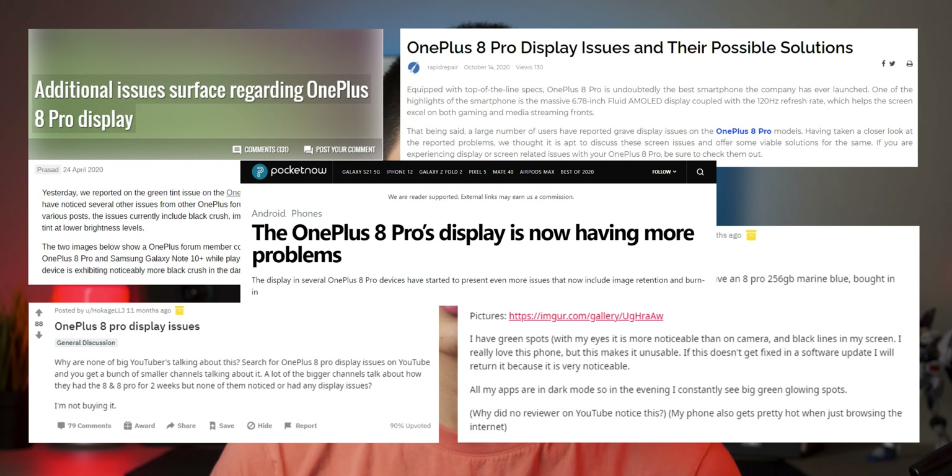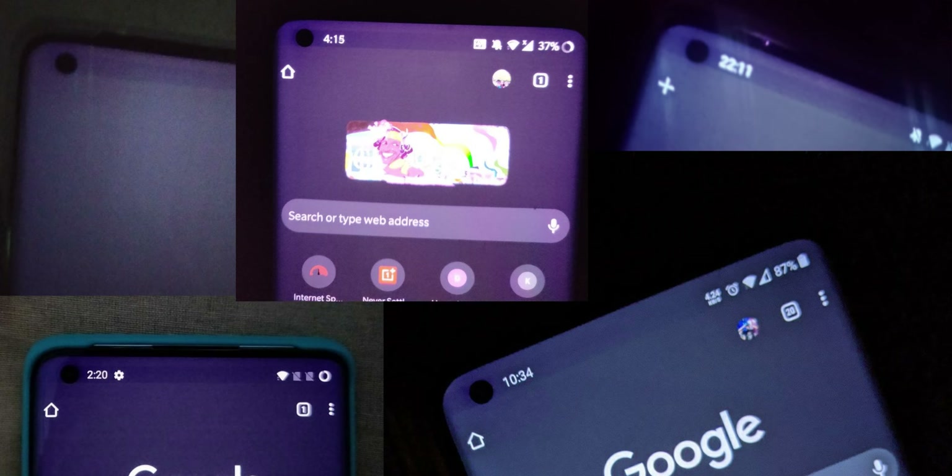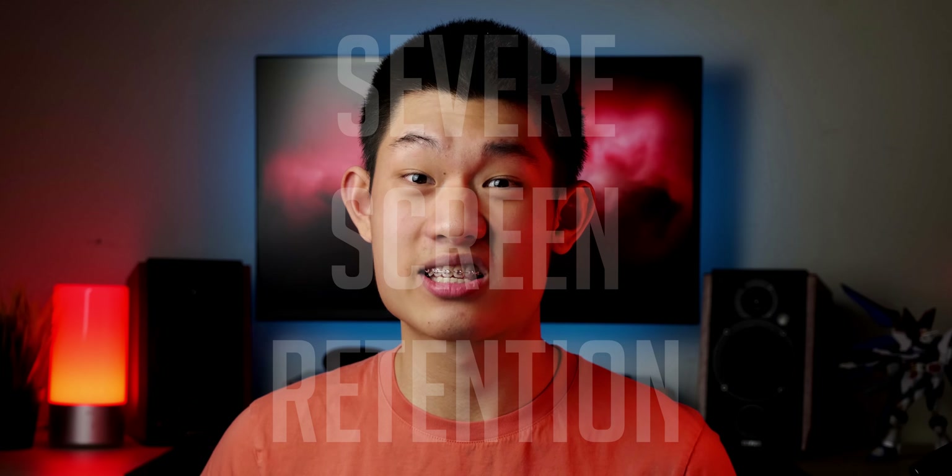The hype about the display was short lived once users started complaining about severe problems like hole punch banding, black crush, screen retention, and most commonly, green tint. For almost $1,000 USD, how is that acceptable? With my particular unit, I faced mild green tint and severe screen retention. Green tint is more visible in lower brightness, so OnePlus sneakily increased the minimum brightness to make it less visible, instead of trying to fix it.